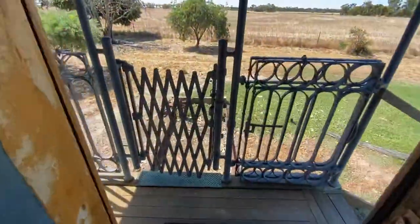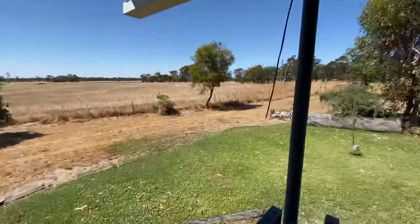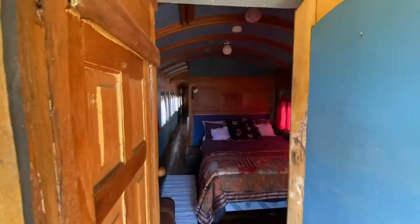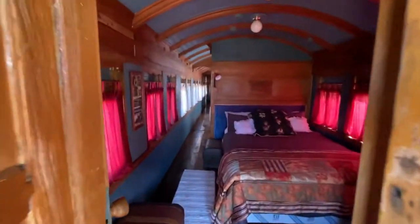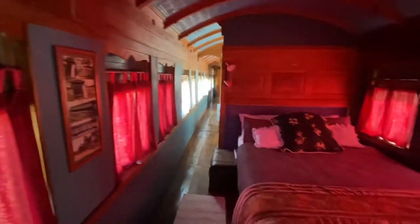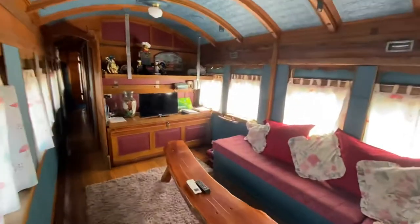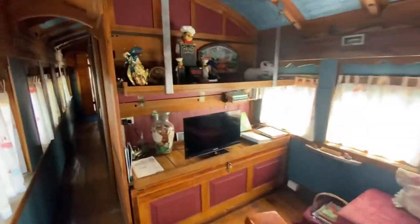And then out the back. Lovely. Bloody fantastic. This is going to be very comfortable for a couple of nights.